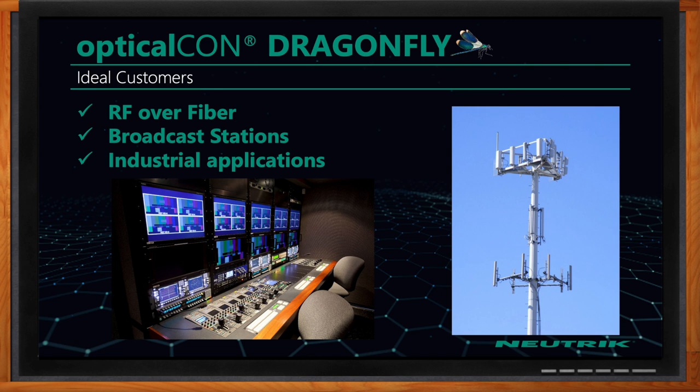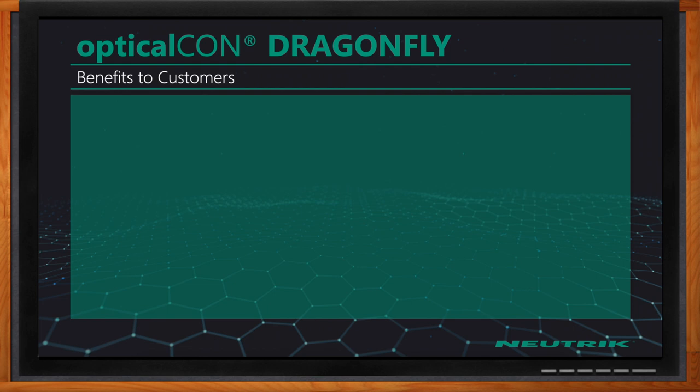OpticalCon Dragonfly is also ideal for RF over fiber applications, broadcast stations with studios or patch panel applications, and a number of industrial customers that enjoy this product for its two channels of fiber and the power requirements it provides.